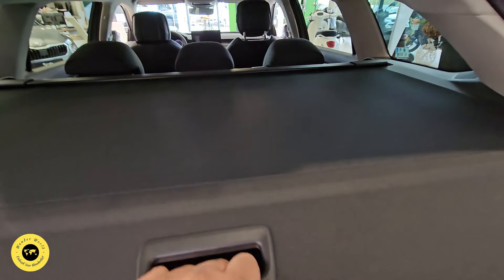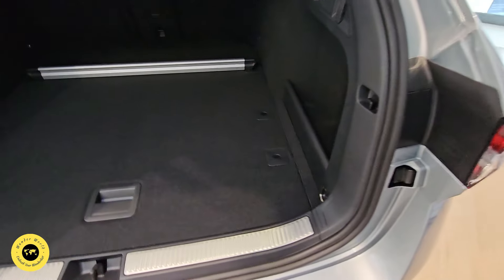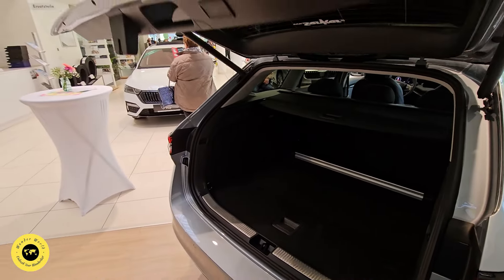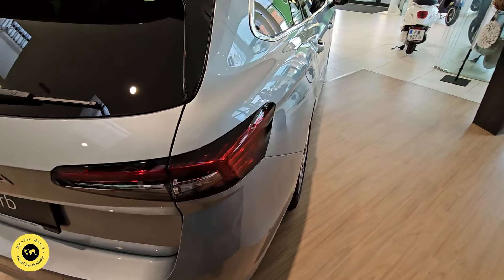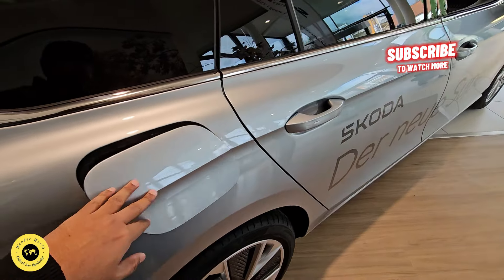This is the electric tailgate. This is the diamond finish. This is the petrol car.